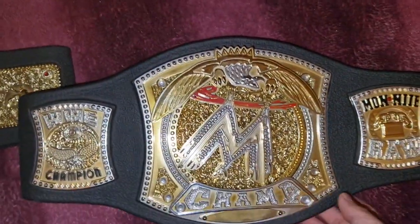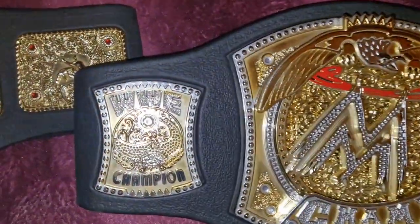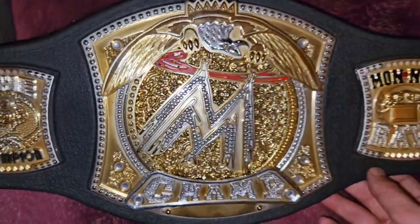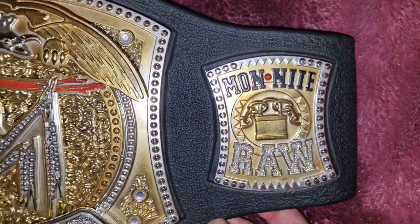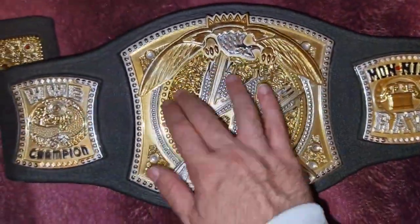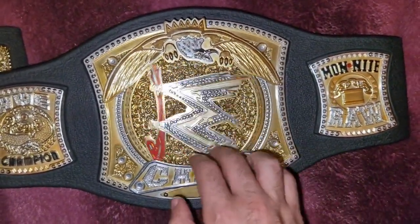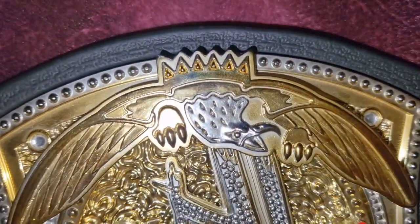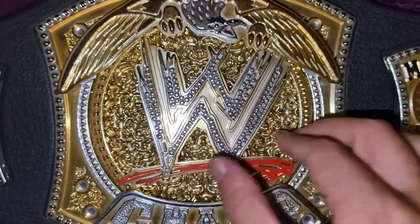Let's take a look at the WWE Championship. This one was made famous by John Cena — it's very beautiful with all these gold colors. We see here 'Monday Night Raw,' and this one is a rotative belt, just like the one John Cena had. Just take a look at the details here with the eagle — this one looks real.